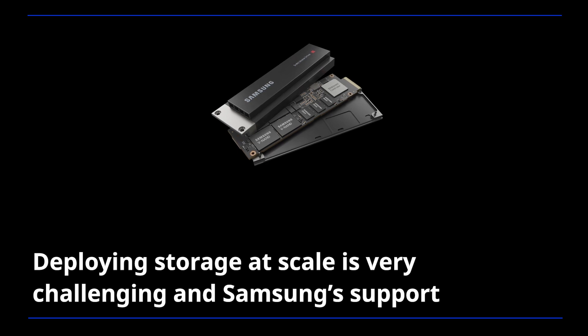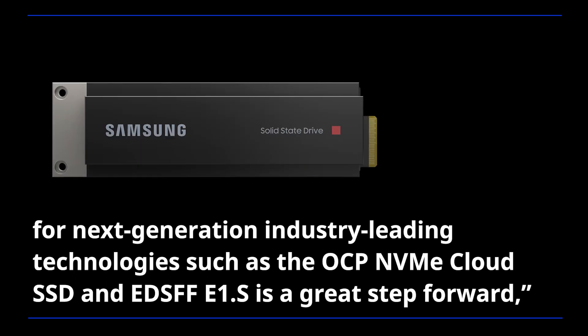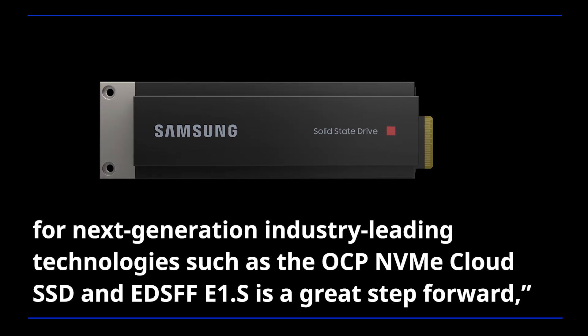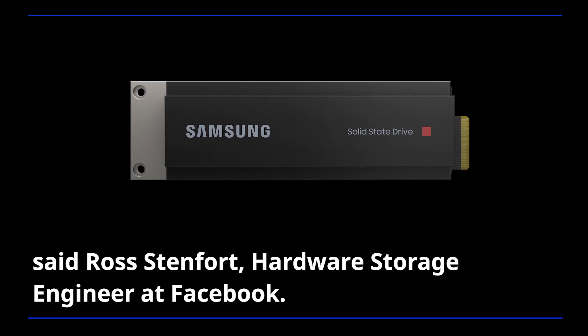"Deploying storage at scale is very challenging and Samsung's support for next-generation industry-leading technologies such as the OCP NVMe Cloud SSD and EDSFF E1.S is a great step forward," said Ross Stanford, hardware storage engineer at Facebook.